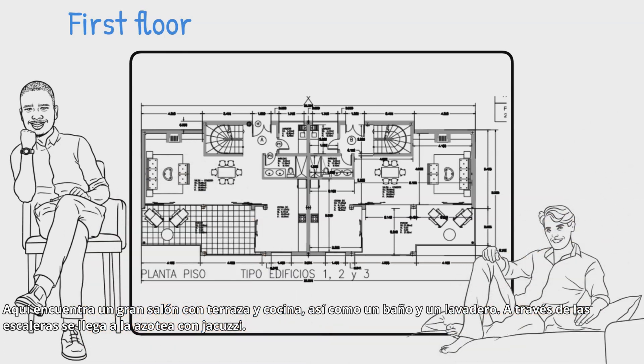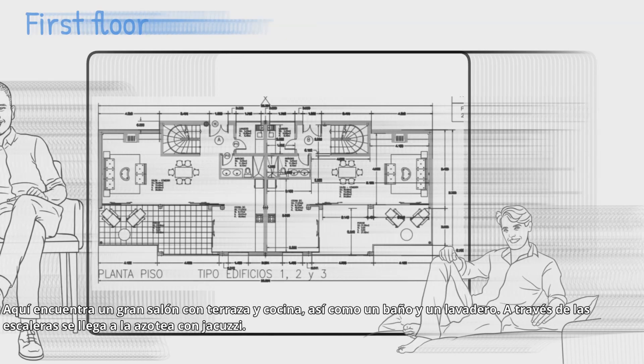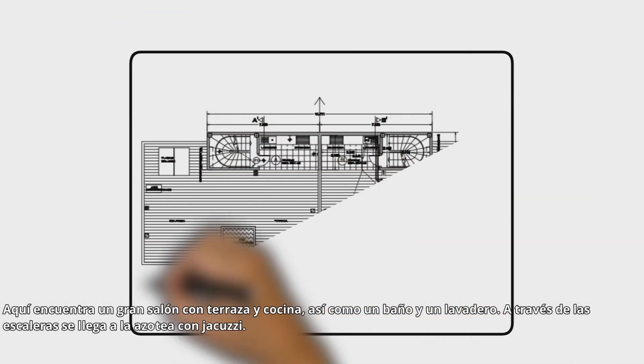On the first floor there is also a bathroom and a washing room. Through the stairs you reach the roof terrace with the jacuzzi.